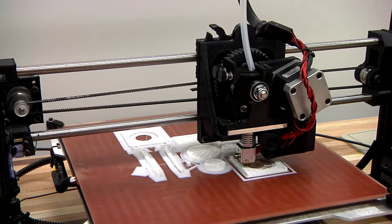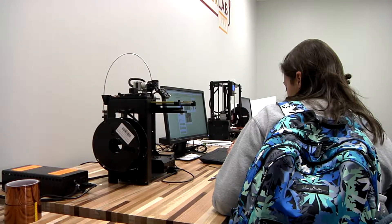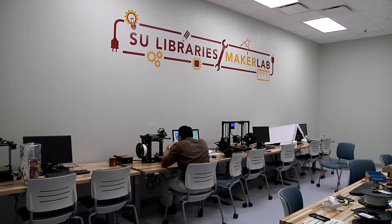3D printing. It's a relatively new technology used every day in space stations and state-of-the-art hospitals. But SU students can try their hand at it for free here at the Maker Lab in the Guerreri Academic Commons.